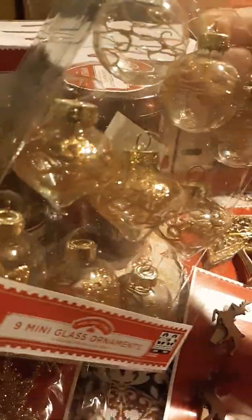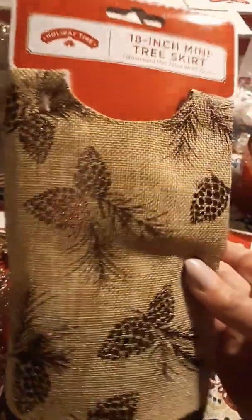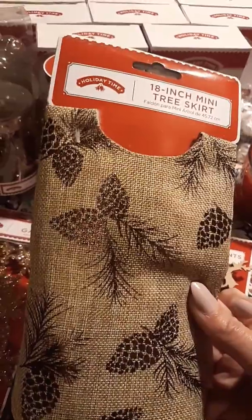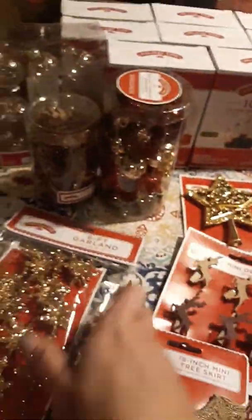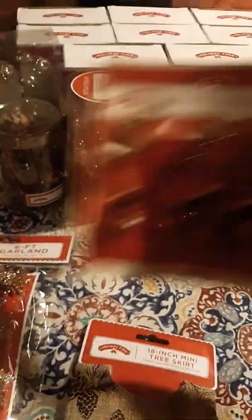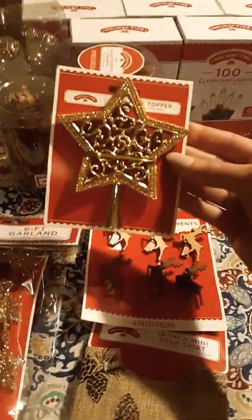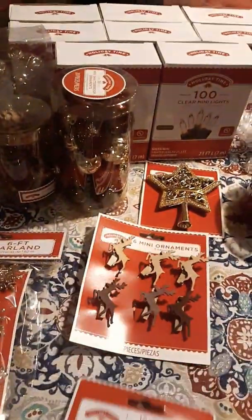And then we have these with a glittery gold design on them. And then we have these cute little pine cone ornaments, which I thought went really nicely with this tree skirt. So this is the mini tree skirt that I got to go under the miniature tree. And then he picked out this garland to go on it. And then we've got these little deer ornaments. And then of course, a mini star. So that is it for this haul.